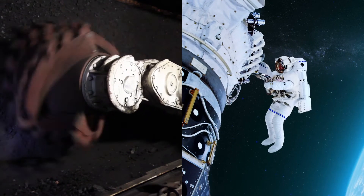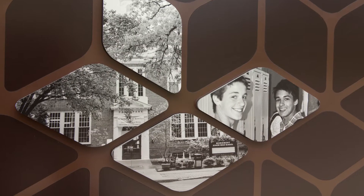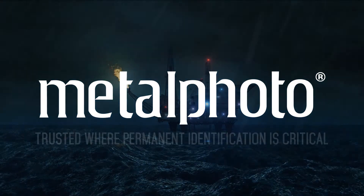So when your product, mission, or the safety of your team deserves the security of durability, resolution, and variable information capability, specify MetalPhoto — the material trusted where permanent identification is critical.